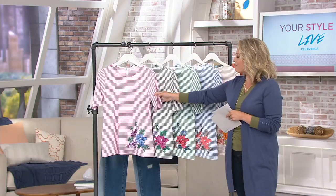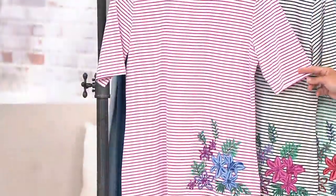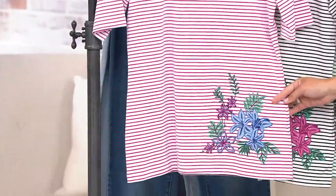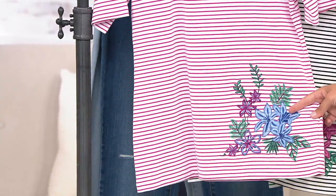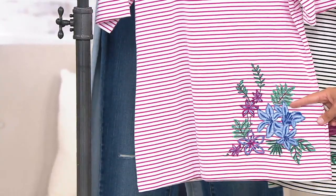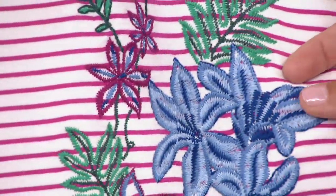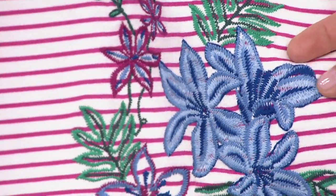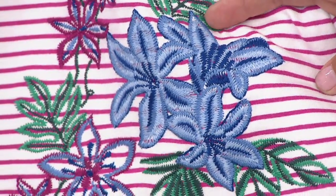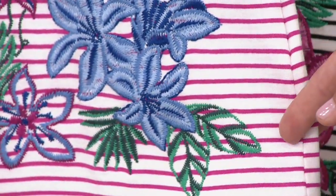We do have five options for you here. I'm going to start on the end. These shades of pink are so beautiful, and I want to draw your attention to the embroidery because it's going to change on all of them — it's not like we just put flowers on a different stripe. This is the fuchsia pink, and you'll notice beautiful shades of indigo, like bleached denim, and then shades of green and purple. You'll order fuchsia pink if that's the one you love.